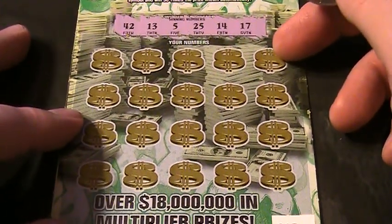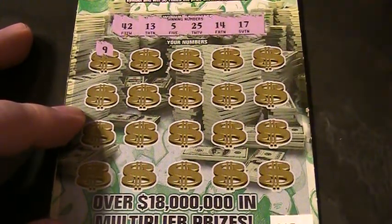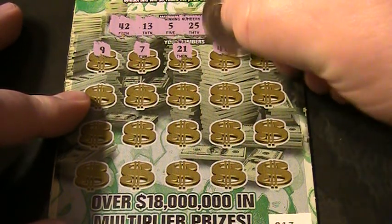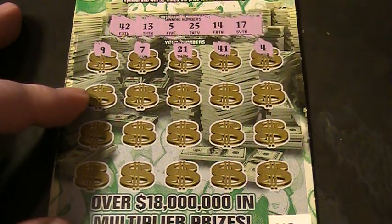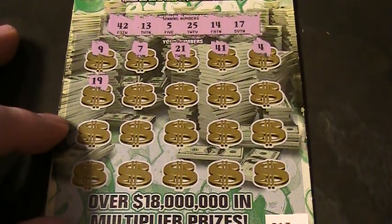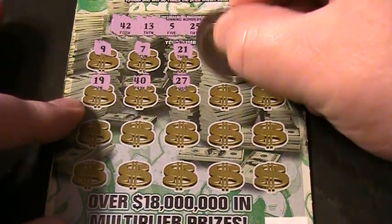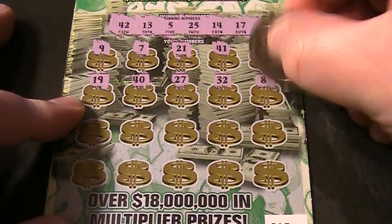Let's see what we got underneath these dollars. Come on. Number 9, 7, 21, a 41, number 4, a 19, 40, 27, 32, number 8.